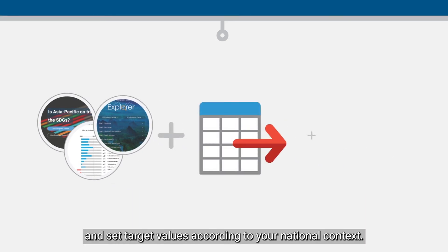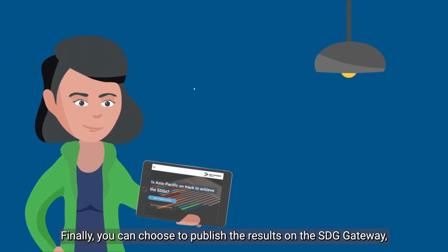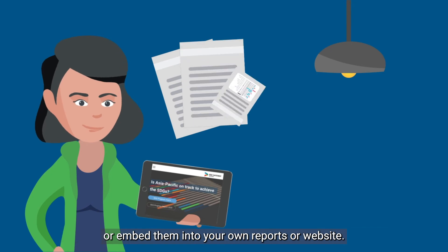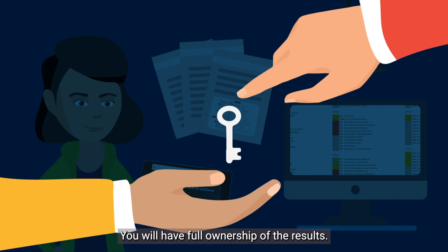You can set target values according to your national context. Finally, you can choose to publish the results on the SDG Gateway or embed them into your own reports or website. You will have full ownership of the results.